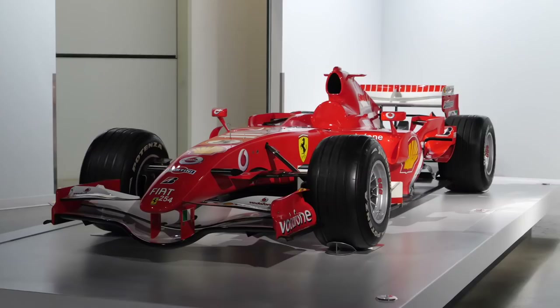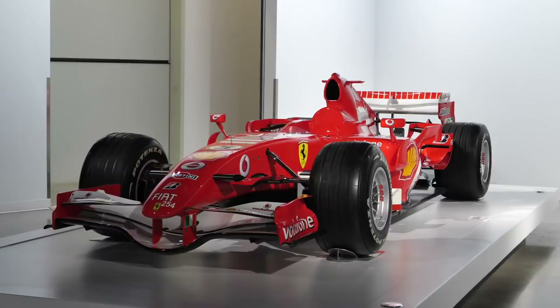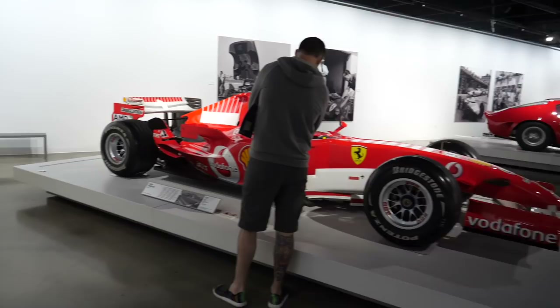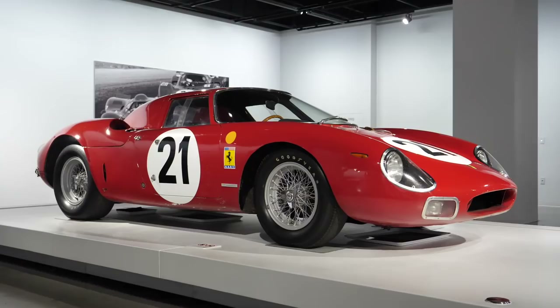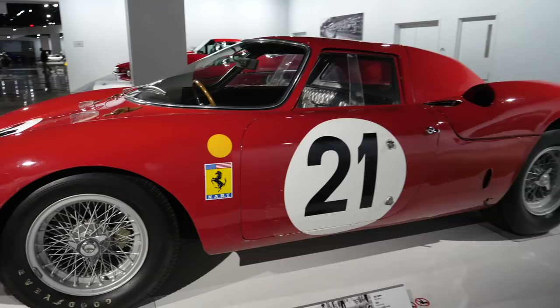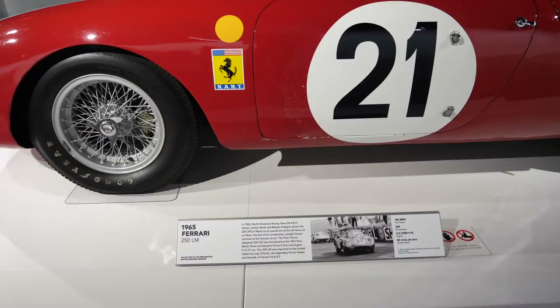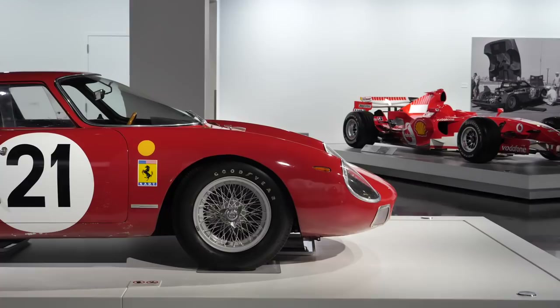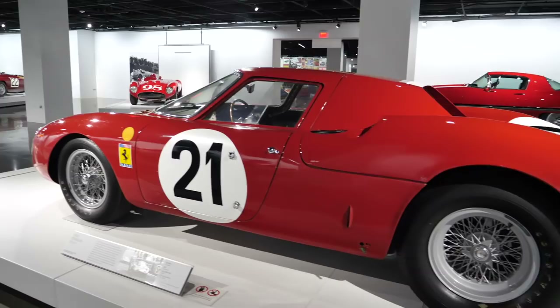We've got a Schumacher-era Ferrari Formula One car — this looks like a 2006, number five on the side. Cigarette advertising had gone out of the sport, so even though the team was still sponsored by Marlborough, they couldn't show it — hence those weird white bars. Now the 250 LM: if you think the GTO is a good looking car, you could argue this might be better. This particular car — North American Racing Team — was driven by Jochen Rindt and Masten Gregory. It's got that more classic mid-engined layout compared to the front-engined GTO.